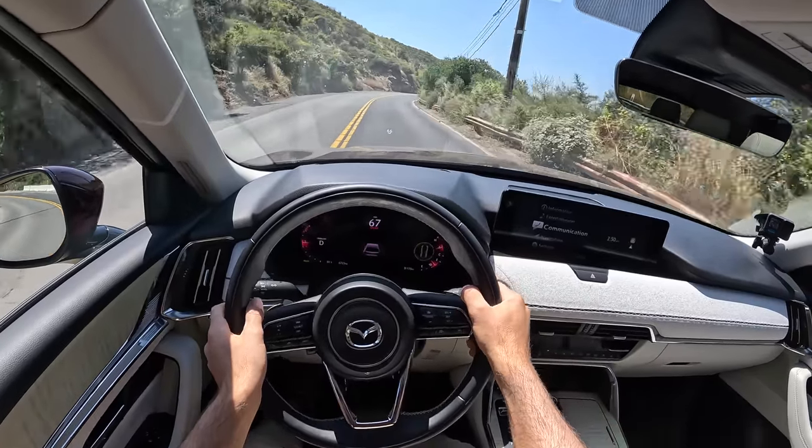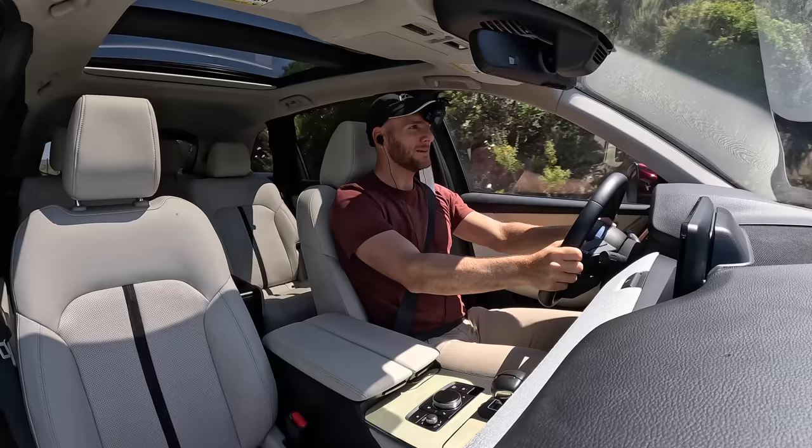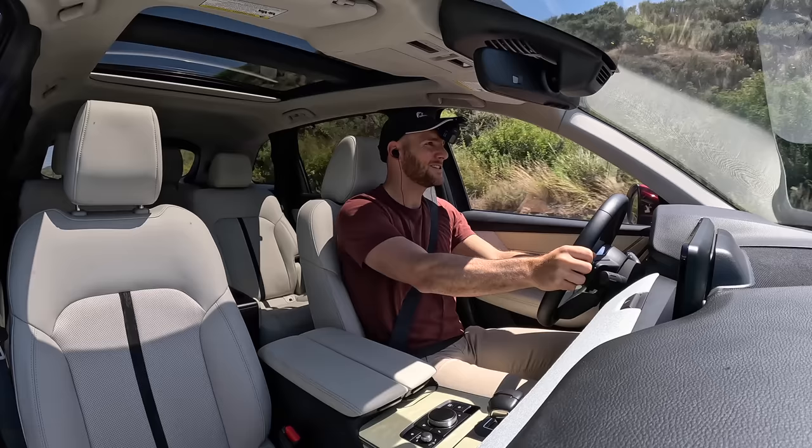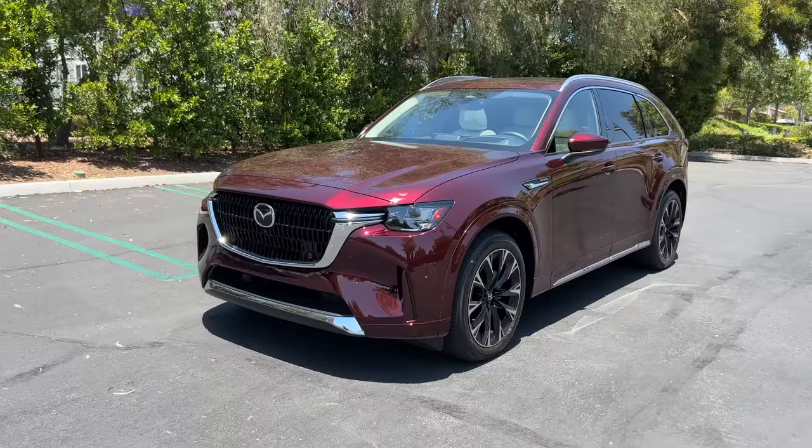I would not want to turn around and hit this road again in the Grand Highlander, but the smile on my face is genuine. Hey crew, I've got the key to the 2024 Mazda CX-90 in S Premium Plus trim. We are going to take it for a drive, but first let's check it out.